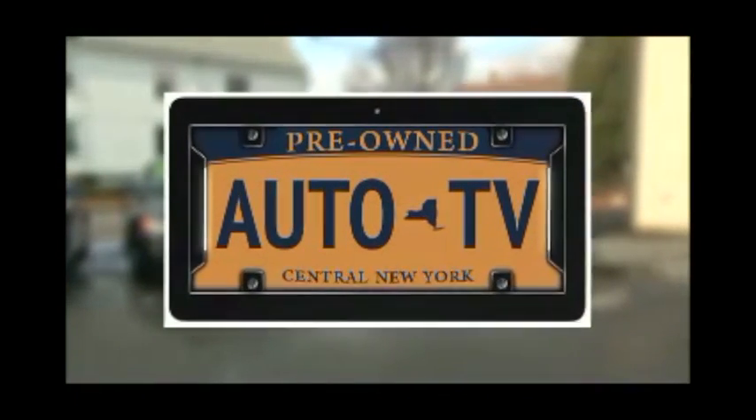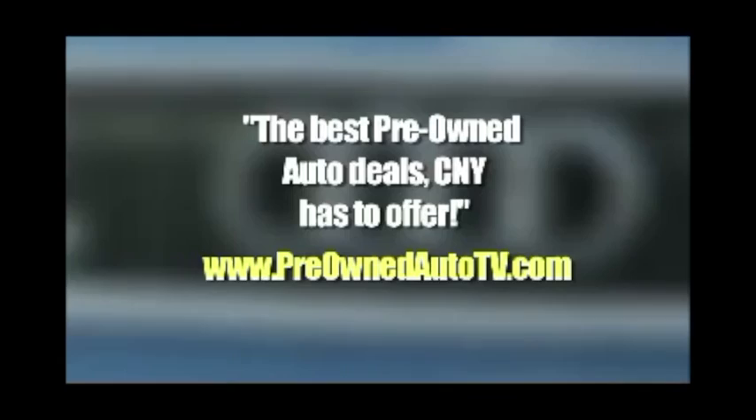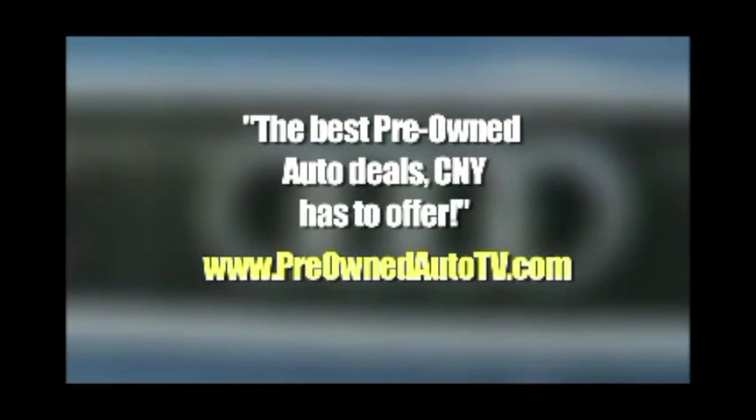Looking for a special pre-owned auto? Log on to our website 24/7 at www.preownedautotv.com.